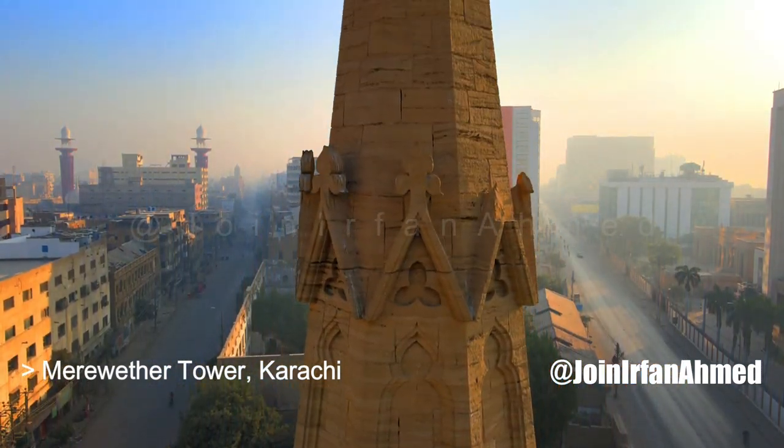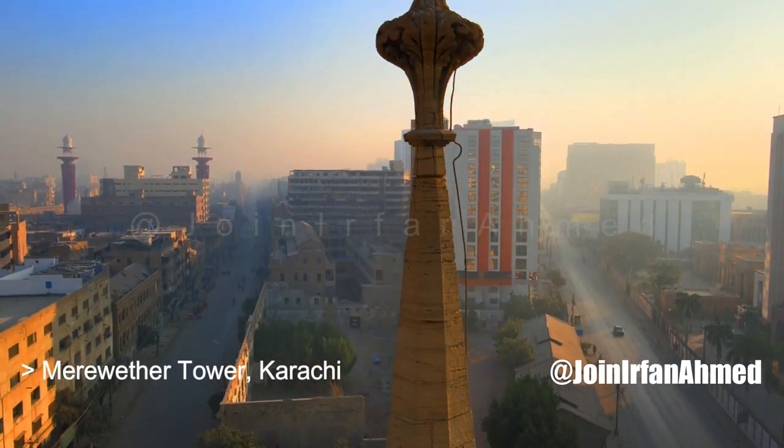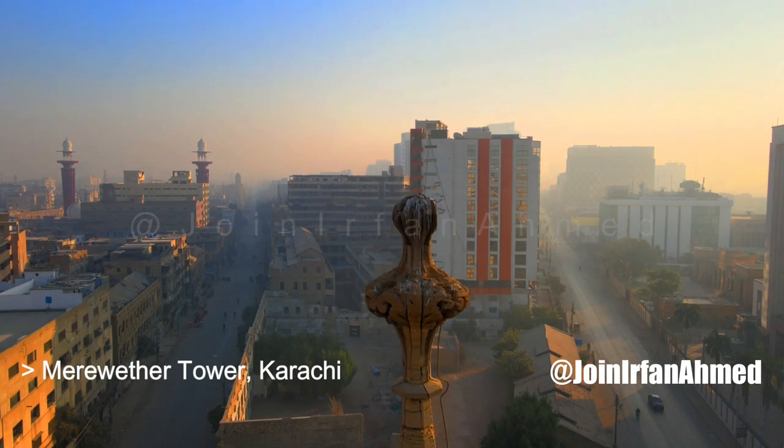The tower is decorated with delicate stonework, which was carved by stonemasons of the Silhouette community, also known as Gasdas.